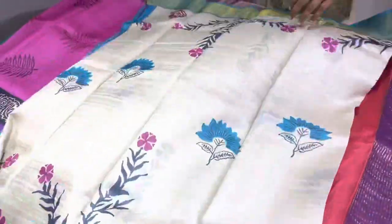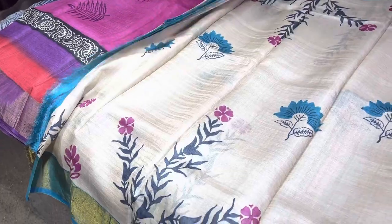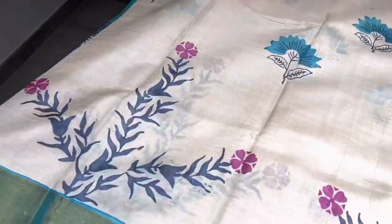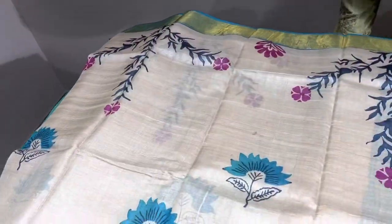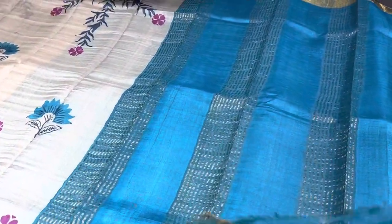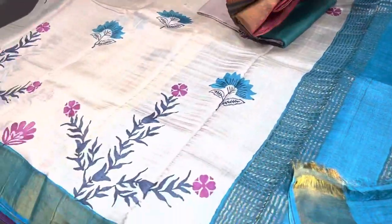Another classic combination of cream with blue, all-over printed, a very elegant design. Bright pink and blue color are given for the borders, and all over the body it is simple printing. A blue blouse is given, and a border color blouse piece is also given.